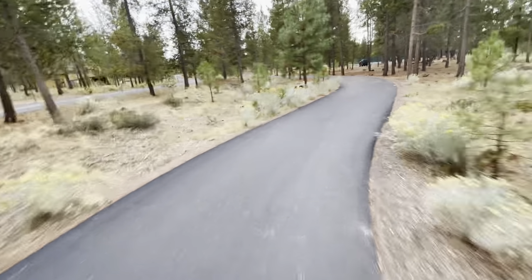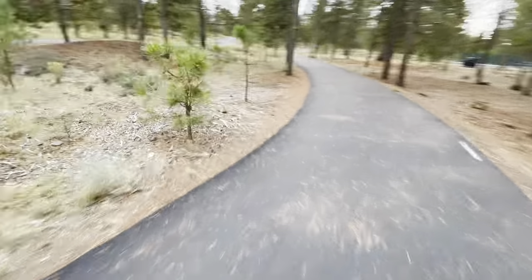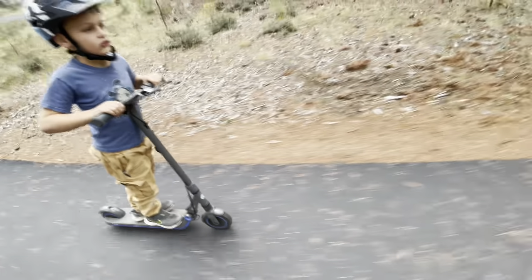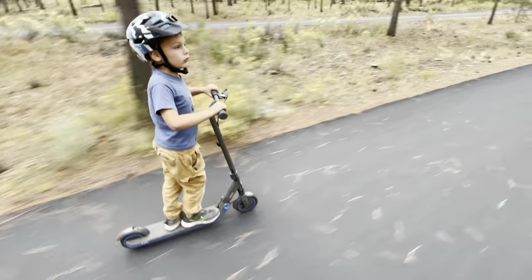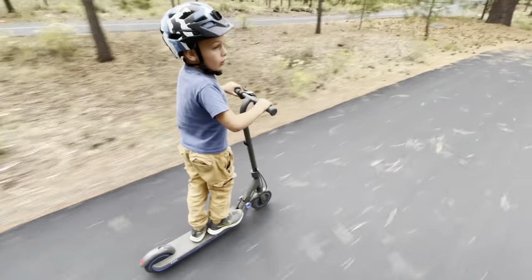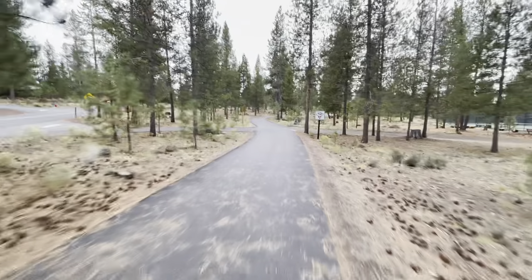My Ninebot is good for up to 20 miles, and Michael's is good for 10 miles. We went on such a long bike ride — I actually put Michael on mine and his scooter, and we made it back on one bar. It was pretty epic.